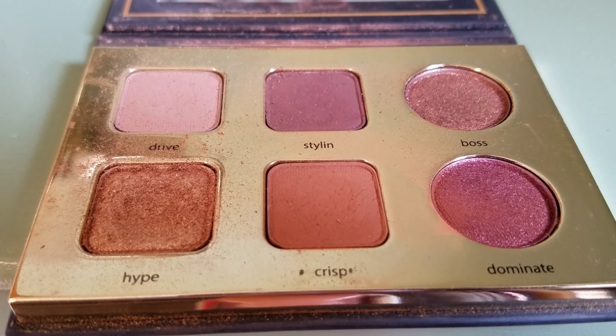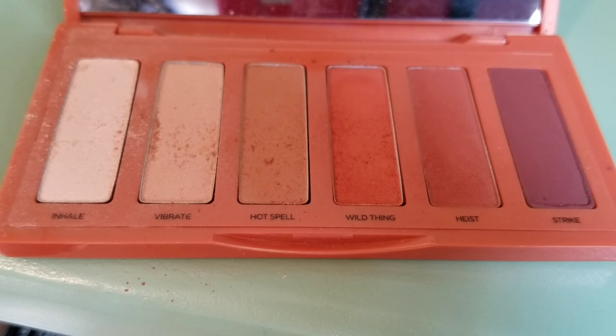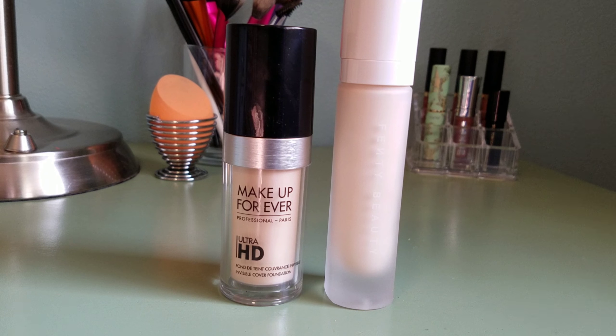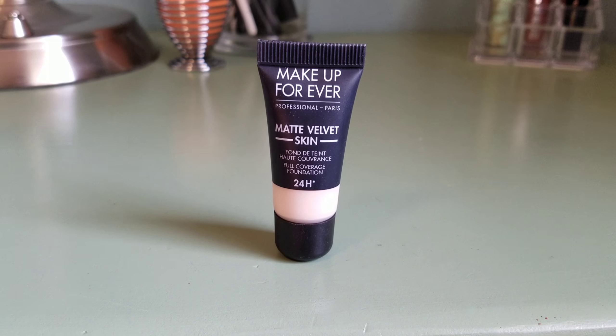This is what the inside of the Tarte Litt Toasted palette looks like. I love this, except the shade Crackle is horrible and has tons of fallout. My favorite eyeshadow is Hype in the Tarteist Pro To Go palette. I also have cool tones in this palette and not in the rest of mine. This is what the inside of the Urban Decay Petite palette looks like — I love this palette and I use it every time I do my eyeshadow.